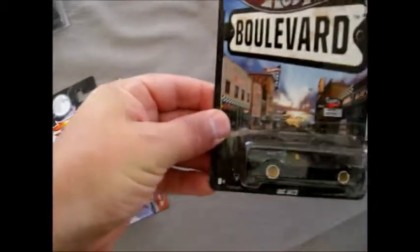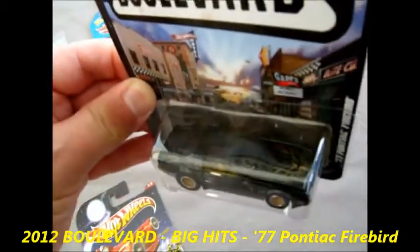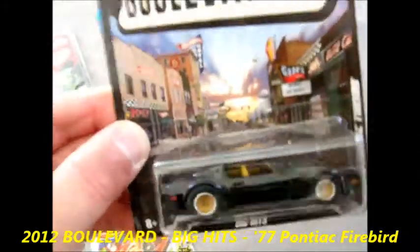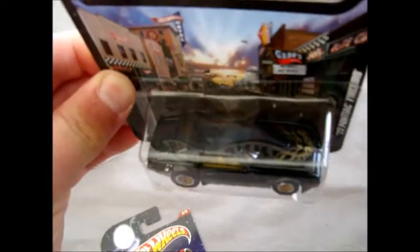Next we've got the '77 Pontiac Firebird - looks like Smokey and the Bandit's Firebird. Awesome. That's a really good casting and definitely no longer available here in the shops.